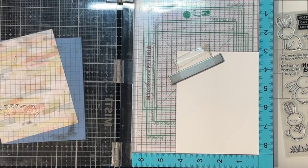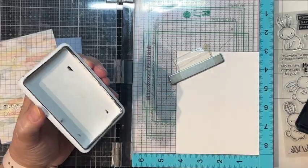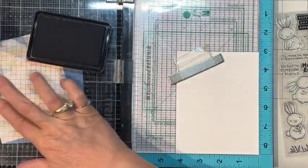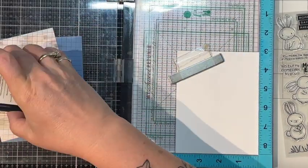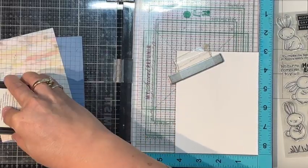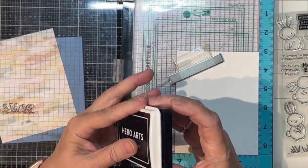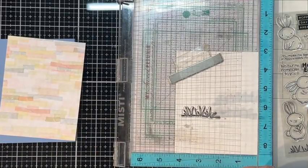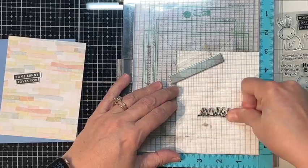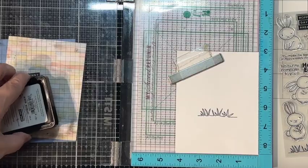I want some Copic ink, so I have Hero Arts Intense Black which is alcohol marker friendly. On our next card we're going to be doing some watercoloring, but this one we'll use some Copics. I have a sentiment already stamped and cut out — 'Somebody Loves You.' That turned out pretty good; we'll do one more just to be safe.